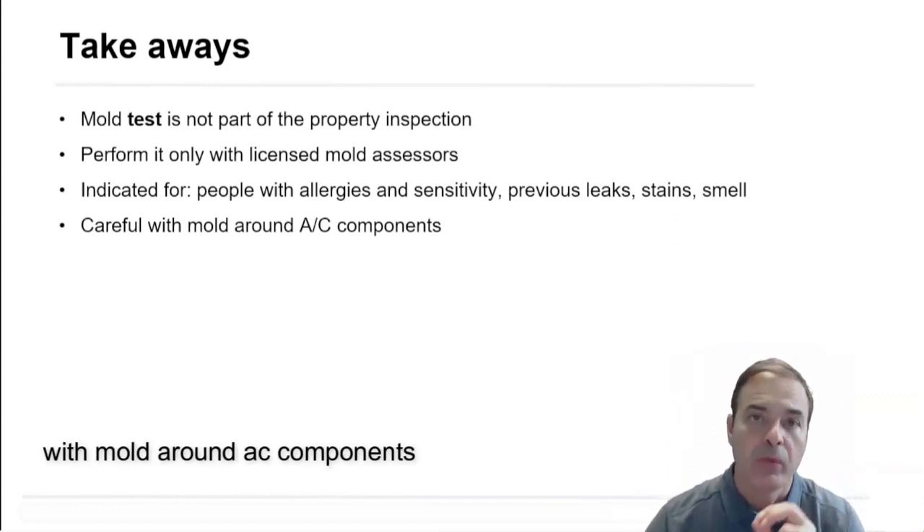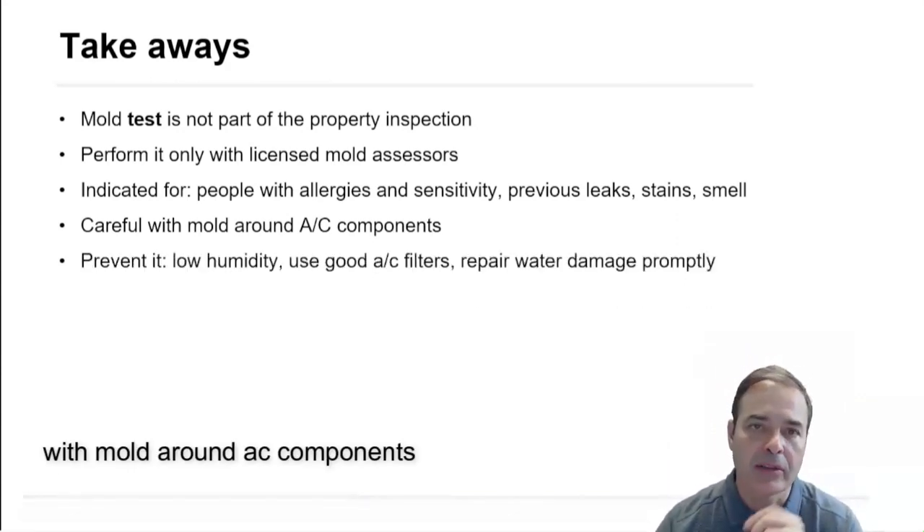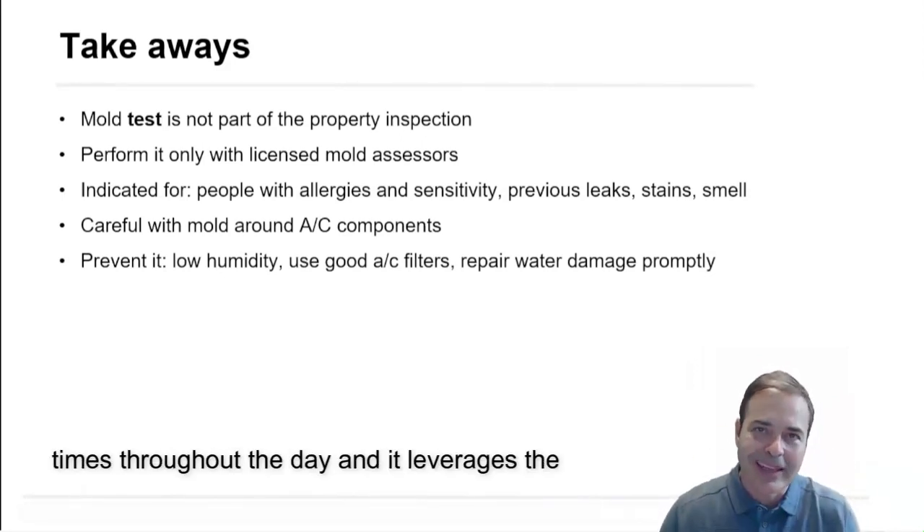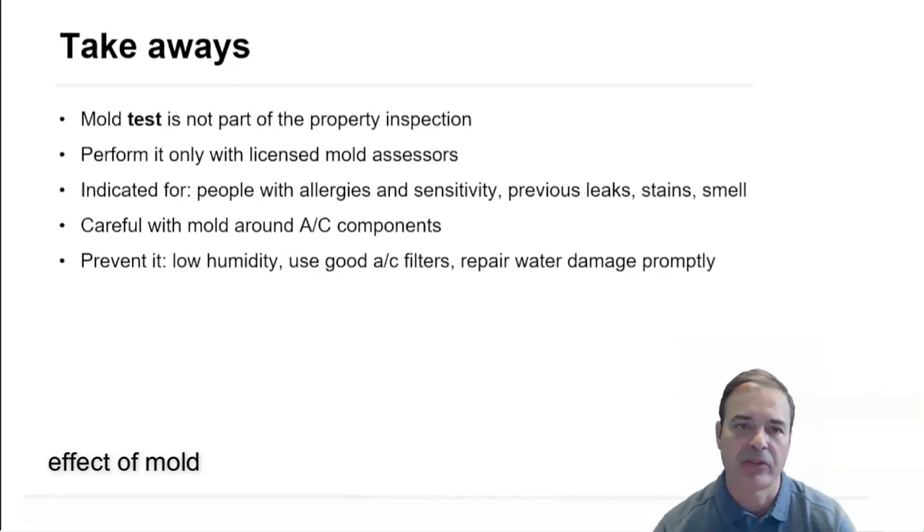Be very careful with mold around AC components, because the AC moves the air several times throughout the day — that leverages the effect of mold.